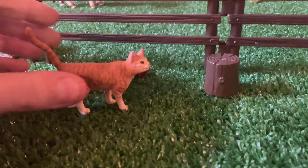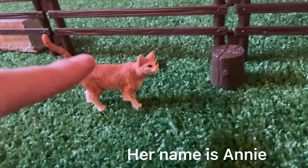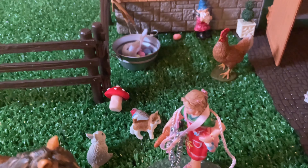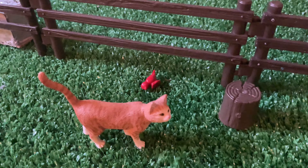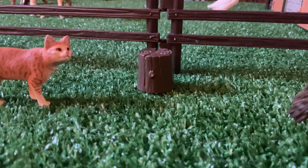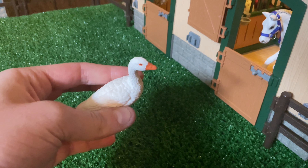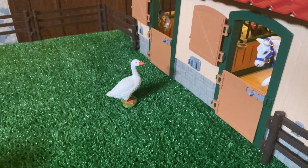Over here we have my barn cat — I sadly don't remember what I named her — but she's just sitting over here watching the action, probably thinking about going after that bird or that rat. Behind her is just a random bird. There's a little stump right here, and right outside the barn in the mare's pasture, this is Clancy and she is my Schleich goose. She was just talking to Cleo through her little door.